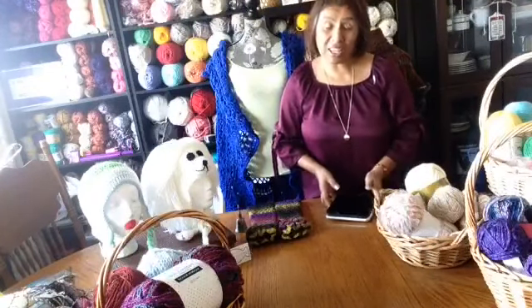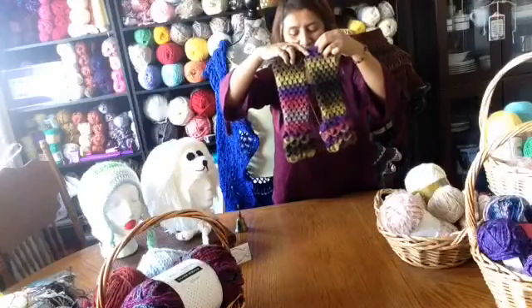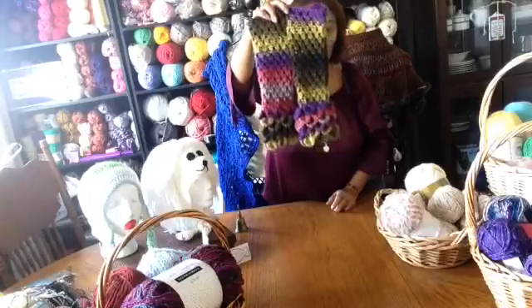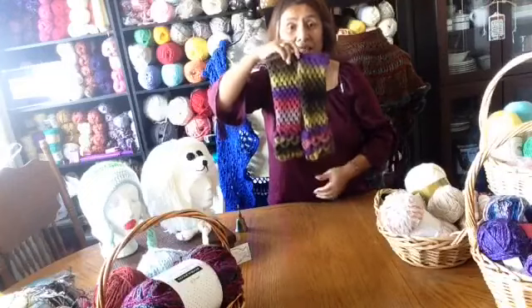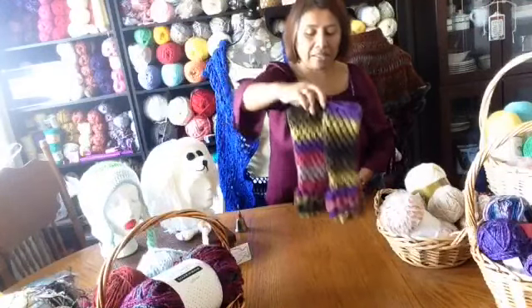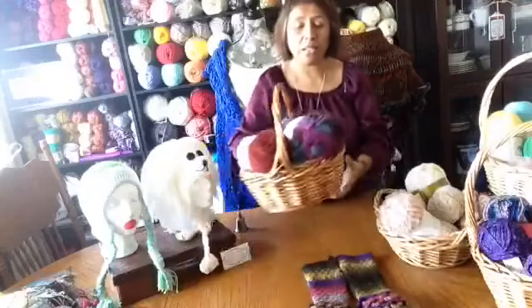Another thing I want to show you — the gloves somebody ordered. I already finished. It's ready. Debra, your gloves are ready. It's here. This is a beautiful color. This color is in 2018 too.